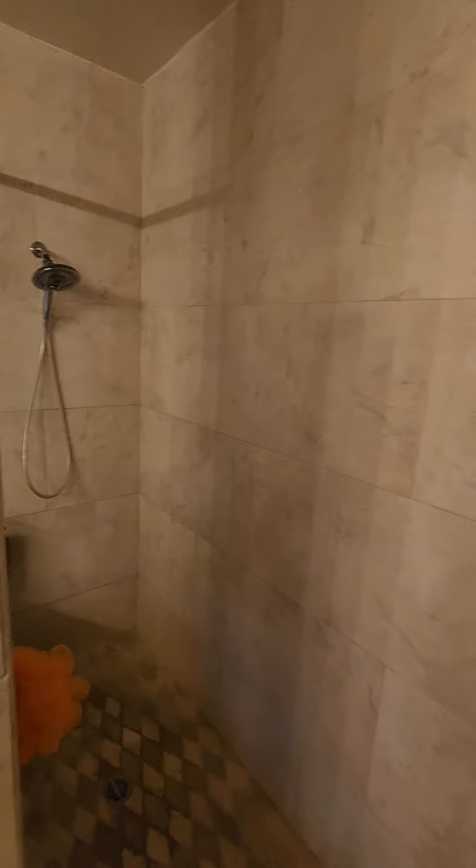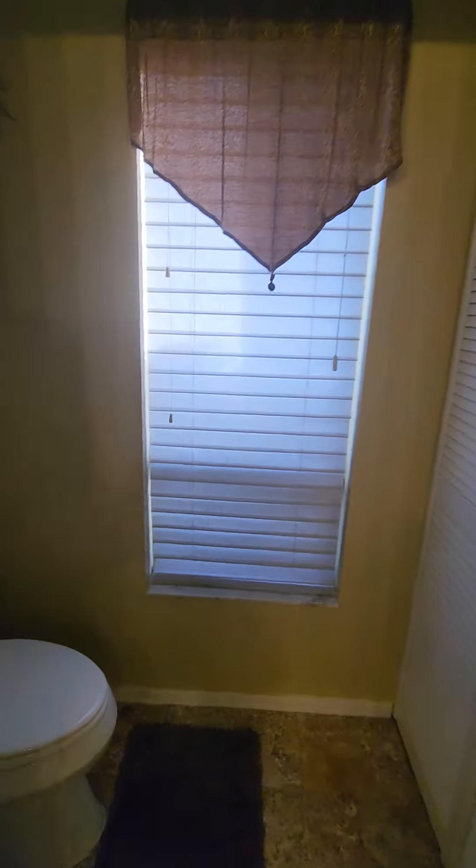Here is the shower. Here is the separate toilet.